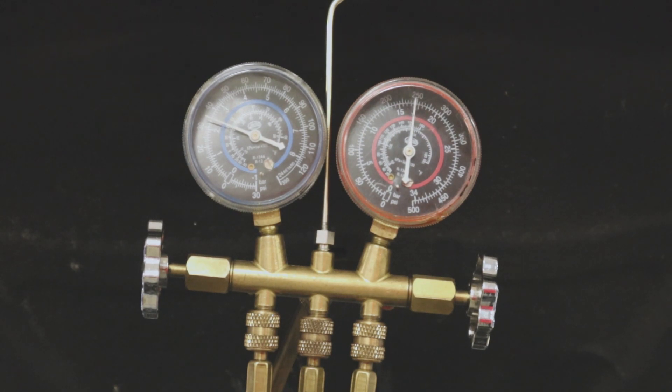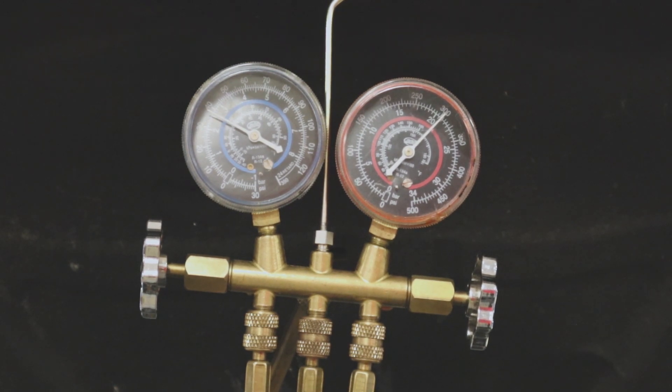Our high side is starting to creep up a little bit — starting to creep up a lot, actually. Your high side really should not be going up this much. Our low side is staying pretty stable at 35 psi. That's telling me we may have an airflow issue. Let me check and see if these fans... Now this vehicle has a mechanical fan and an electric fan, and the electric fan is not turning. This pressure is way too high, so that's probably going to at least be a symptom of our main problem. We need to see why this fan isn't coming on.